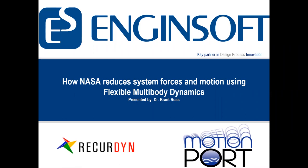How NASA reduces system forces in motion using flexible multi-body dynamics, presented by Dr. Brent Ross.